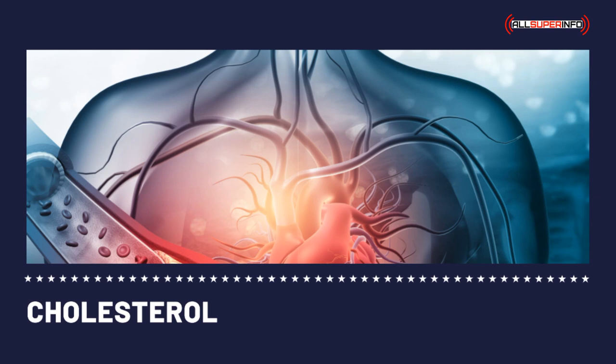Cholesterol test kits work by using chemical analysis from blood taken from a finger prick or from a vein in the arm to determine an individual's cholesterol level. It is very easy to use — a single drop of blood is needed. Just put a small amount of blood on the test strip and the machine will do the rest.